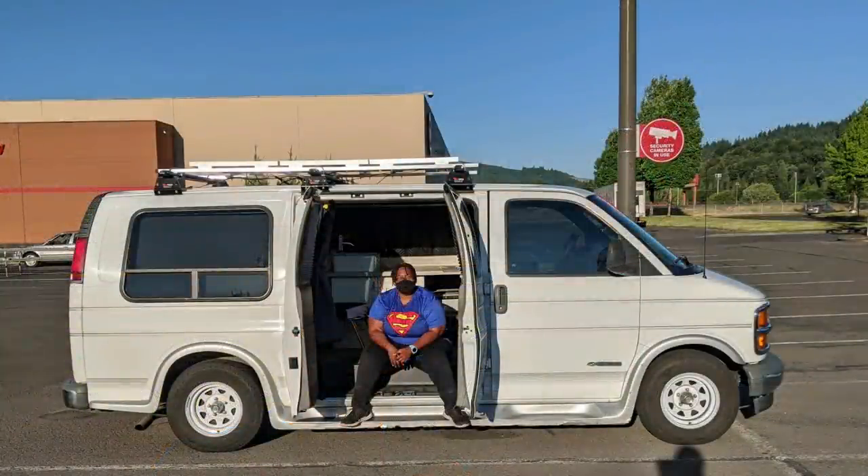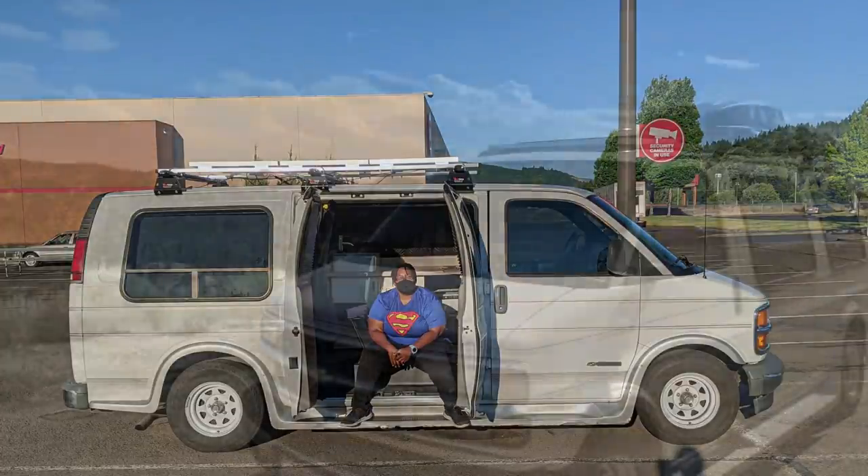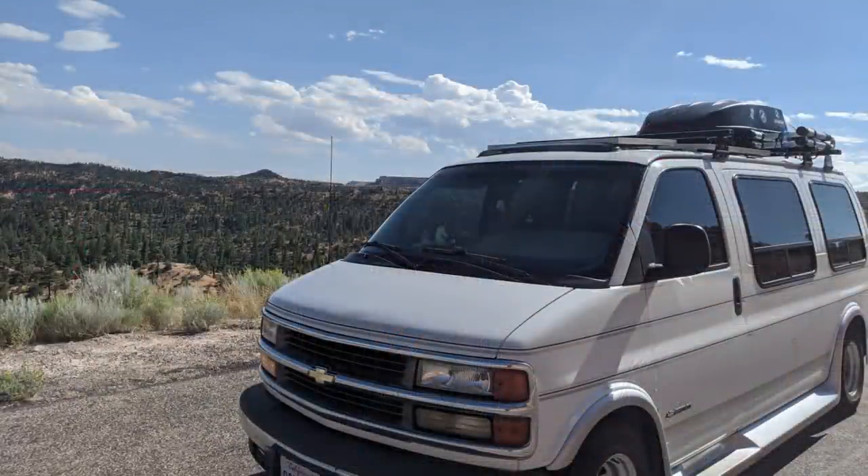Then I got lucky and was able to get a Chevy Express full-size van, which was quite the upgrade from the minivan. Still low roof, but a lot more room to have home space in.